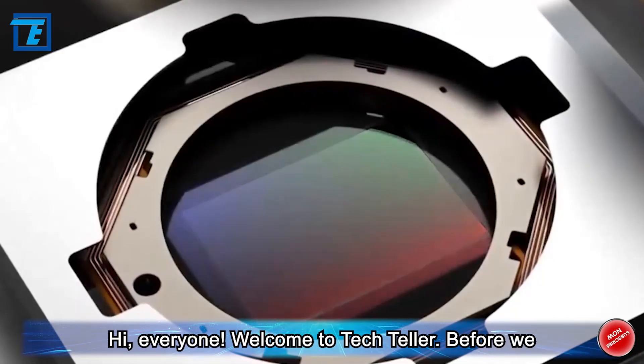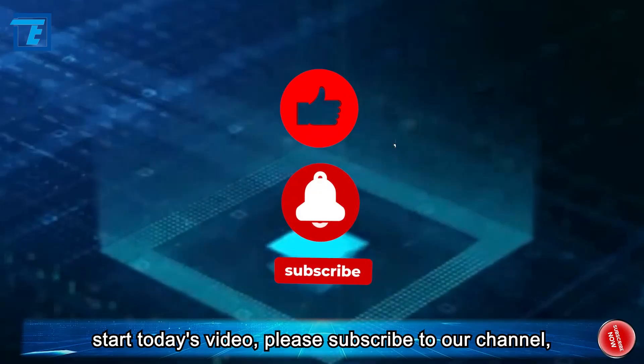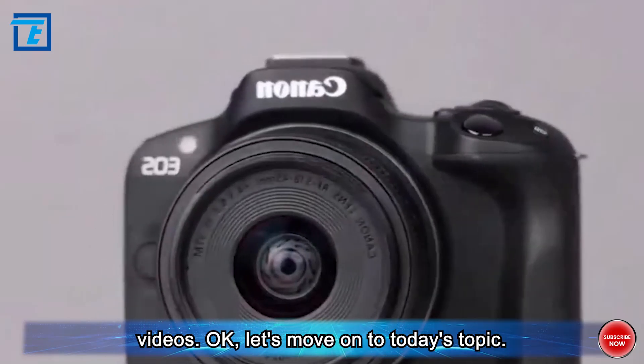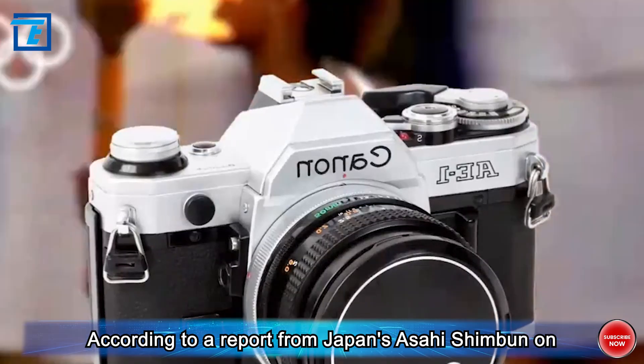Hi everyone, welcome to Tech Teller. Before we start today's video, please subscribe to our channel, which is the encouragement that we can create more videos. Let's move on to today's topic: according to a report from Japan's Asahi Shimbun on October 19th, Canon, the Japanese company, has officially launched a new technological product.